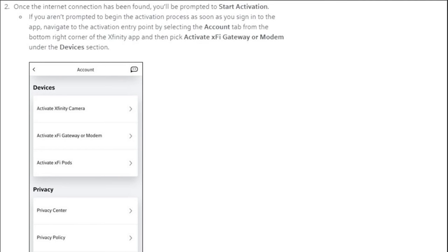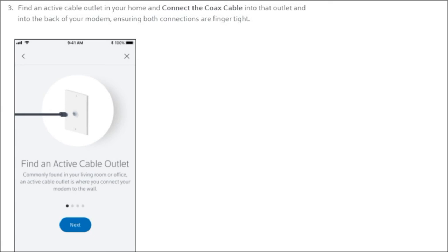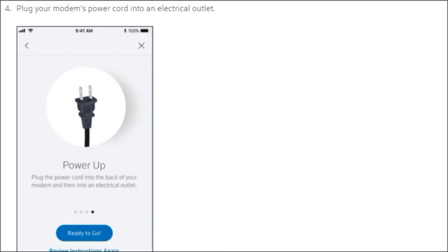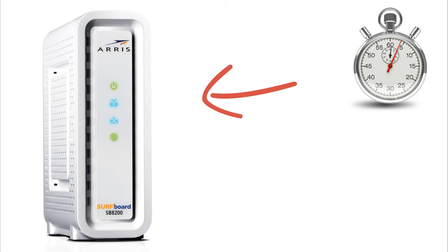Step two: press 'Activate XFi gateway or modem' — in this case you're activating a modem. At this point you should have already connected your new RSSP8200 to the wall using the coax cable and have it powered up. Once powered, you'll see the lights blink — the top light is power, the second and third lights are your send/receive from Comcast. Generally these will blink for up to five minutes; wait a good five minutes before entering the MAC address.